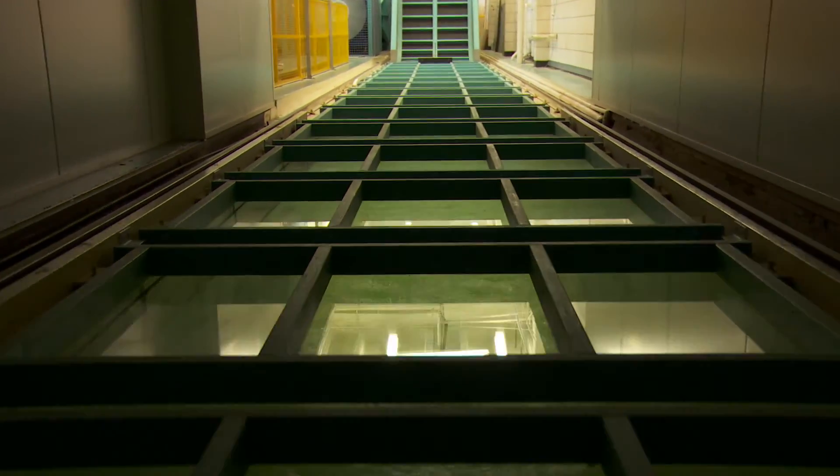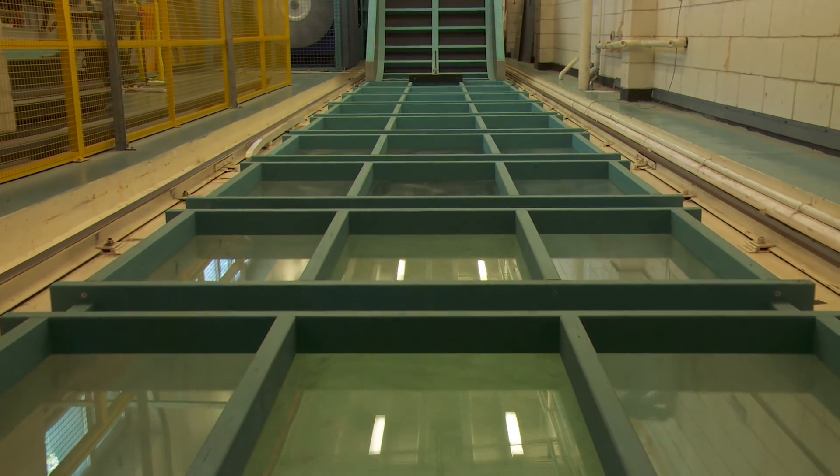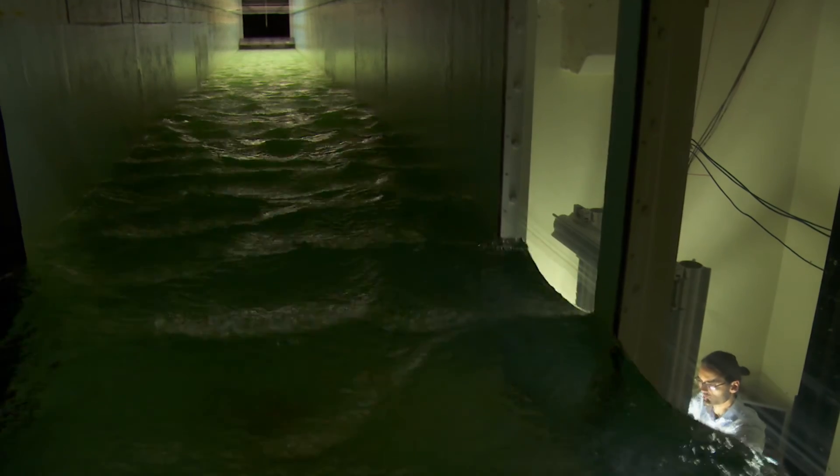The Extreme Air-Sea Interaction Facility is a wind tunnel built over a large tank of water. You can imagine it as a hotel hallway, 60 metres long, with air blowing through it. But instead of having a solid floor, we have a water surface as the floor. As the air blows over the water, it generates waves and we have something that looks a lot like the ocean.